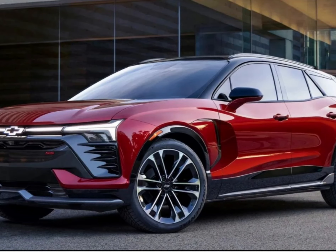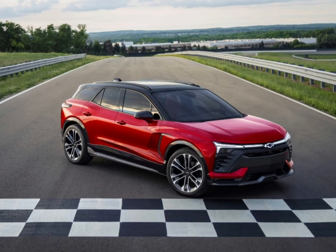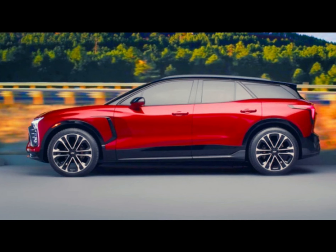With a fierce face and chiseled bodywork, the 2022 Chevy Blazer is arguably the most assertive-looking midsize crossover in its class. The visual sportiness continues inside with a design inspired by Chevy's iconic muscle car, the Camaro.